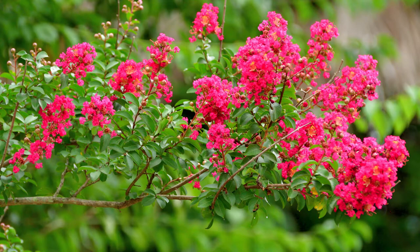We've got them in shrub form, in tree form, both single stem and multi-stem. I'm telling you there is a crepe myrtle for everyone.